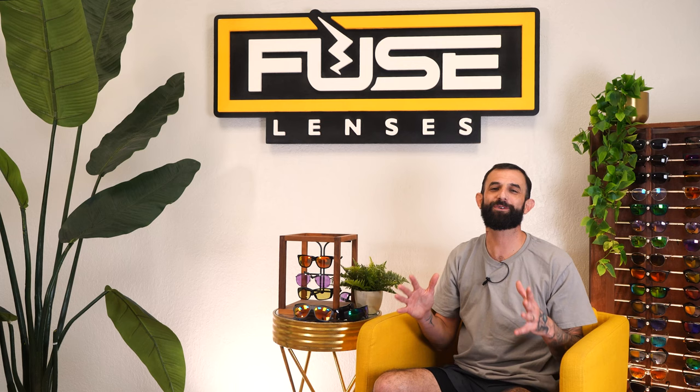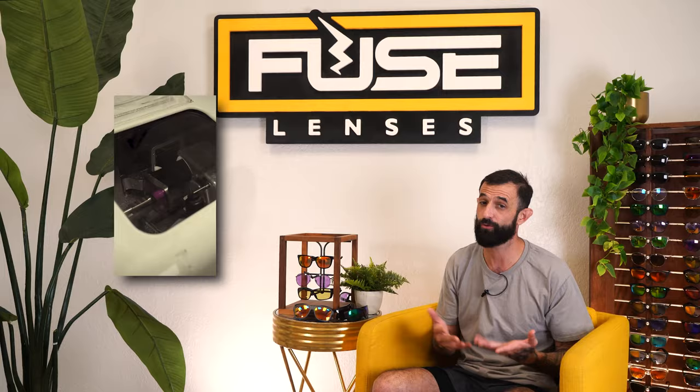Hey everyone, welcome back to the Fuse Channel. I'm Eric and this is the destination on YouTube for all things optical, sunglasses, and lens technology. We're optical and sunglasses experts who build frames and performance lenses for durability and optimal vision in outdoor activities.